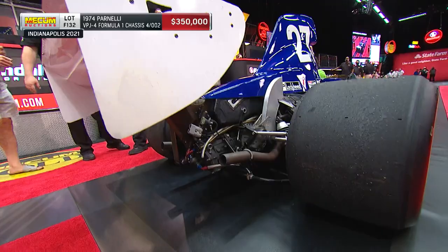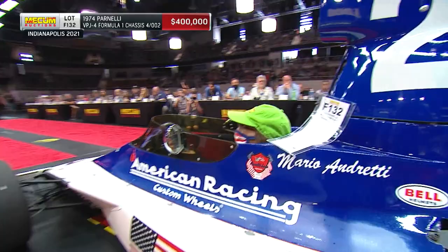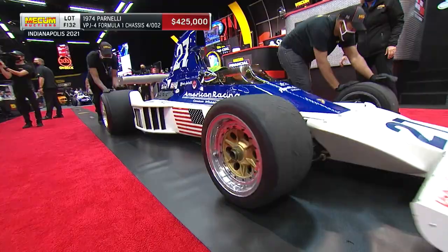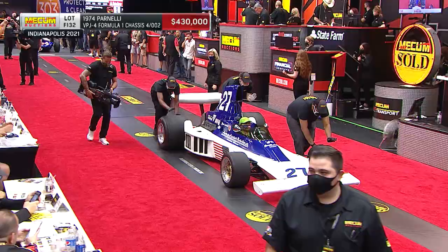This absolutely took on the world and was a surprisingly competitive car. Part of the sponsorship dollars came from Firestone, and about halfway through 1974, Firestone pulled out of racing, leaving this race team a little bit short on the dollars. They got a hold of Goodyear, who supplied the tires at that time. They had to make a lot of modifications to this particular car, but it really marked the end of the road for the Formula One racing effort by Parnelli Jones.